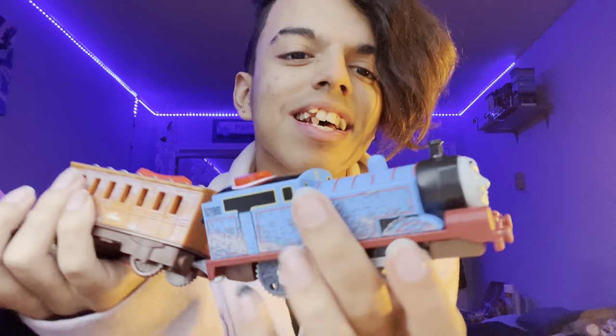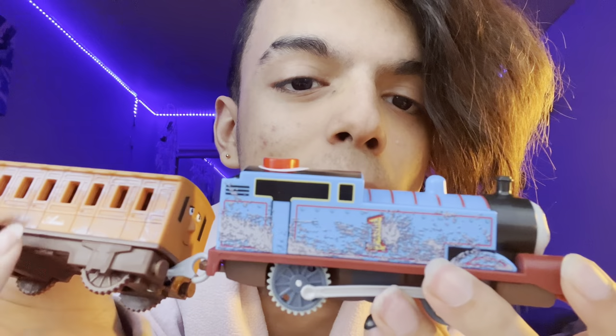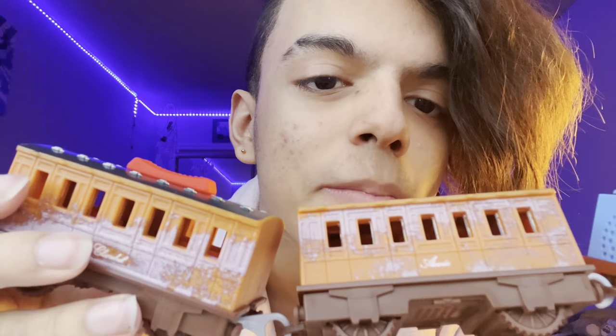Here we have the front of Thomas — this is the side. He's very muddy, and Annie and Clairebell are very muddy too. Of course he talks — let's see if he replies to Gordon.